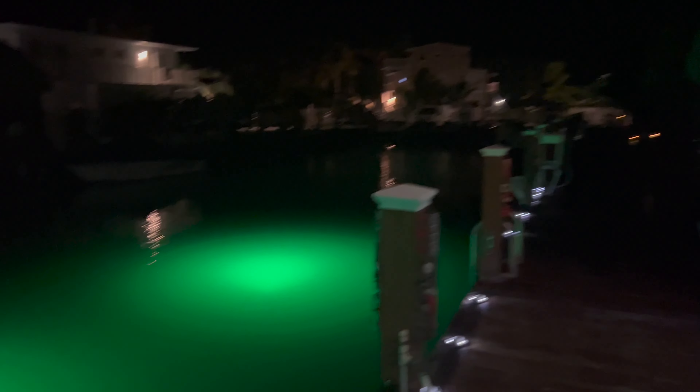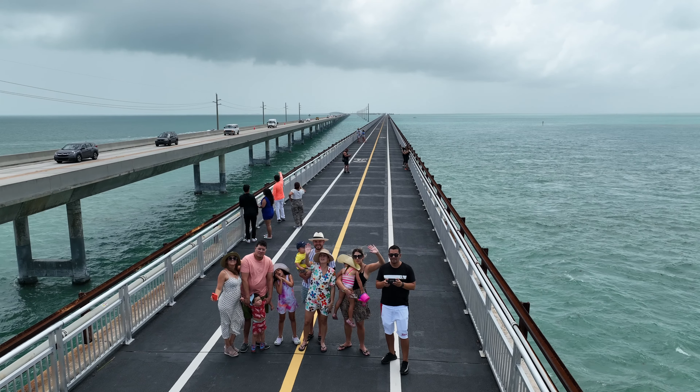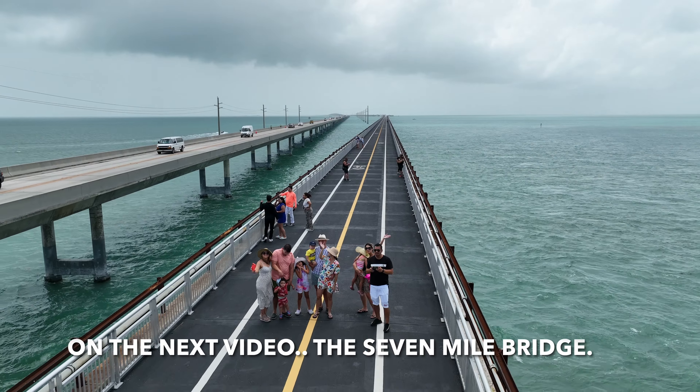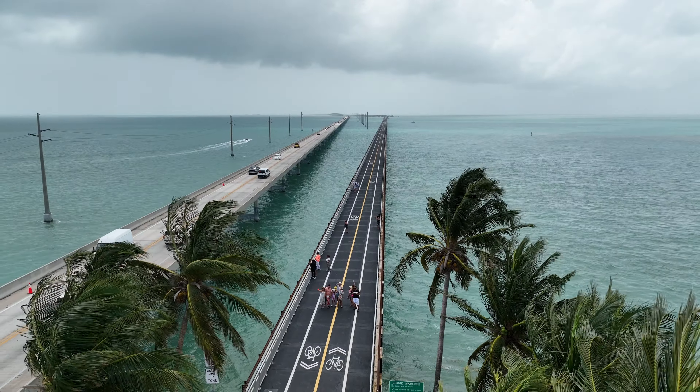Thank you so much for watching this video. Don't forget to like and subscribe for more videos like this. On the next video, we will be driving the seven-mile bridge from Miami to Key West. Make sure you guys stay tuned for the next video in Key West.